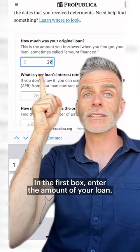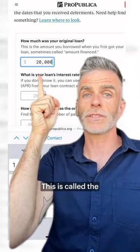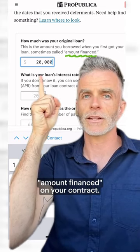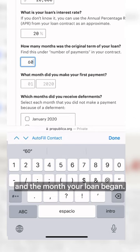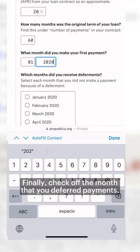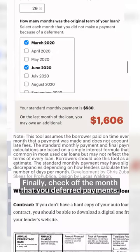In the first box, enter the amount of your loan — this is called the amount financed on your contract. Next, put in the interest rate for your loan, the length of your loan in months, and the month your loan began. Finally, check off the months that you deferred payments.